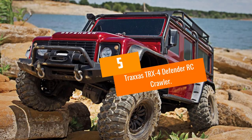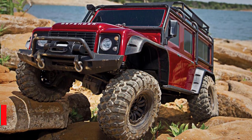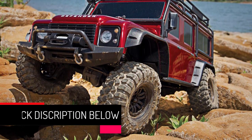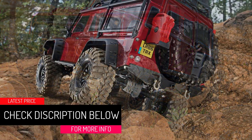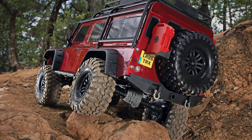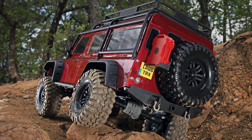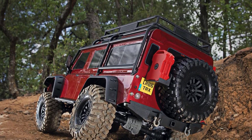At number 5, the Traxxas TRX4 Defender RC Crawler. The attention to detail that has gone into the design and build of this remote control vehicle is nothing short of absolutely stunning. The Traxxas TRX4 Defender RC Crawler is almost a perfect miniature version of the full-sized Land Rover Defender, and this thing will go anywhere you want it to.